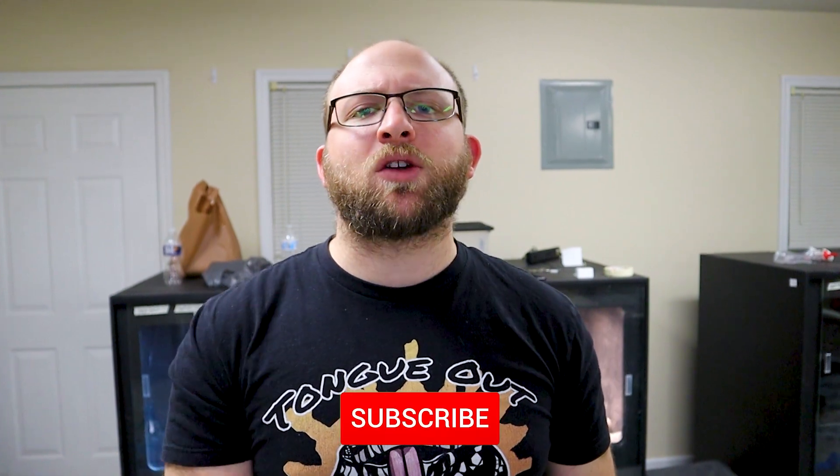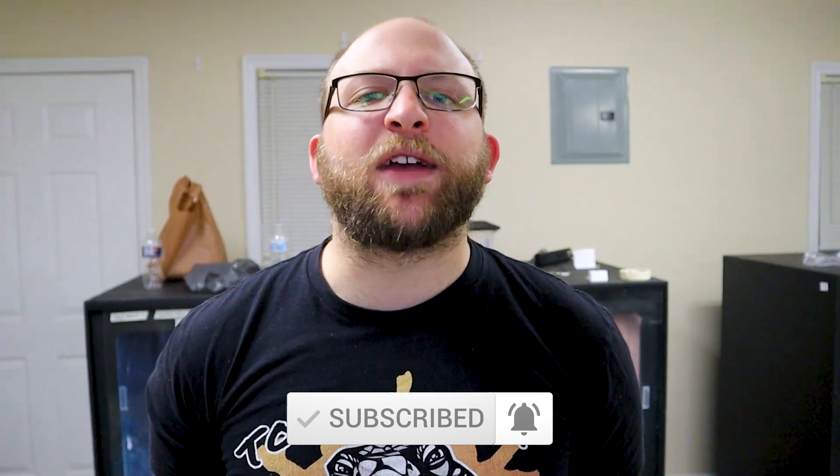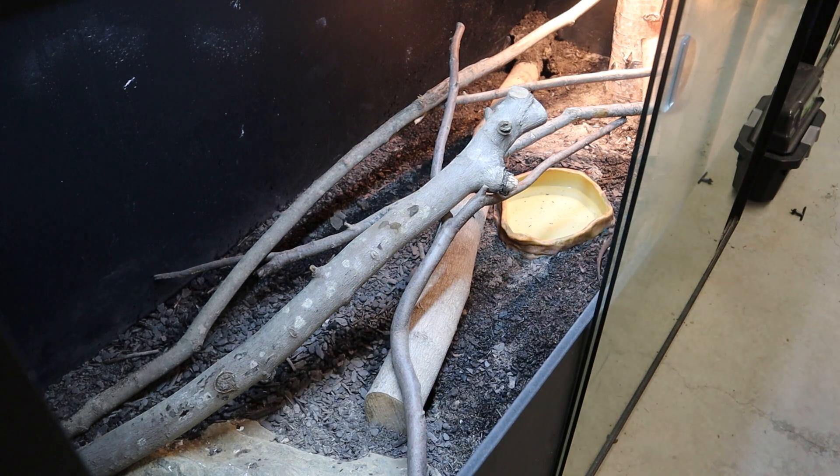I'd really appreciate if you guys hit that subscribe button and the bell for all the latest updates. If you're looking to get some Hendrick Reds, I should have some probably in the early fall — my first clutch since I've gotten the pair. I've had infertile eggs from the female, but I should have fertile ones come fall. John Dragna probably has them, and Jeff Easter I believe still has them, so you can check out those breeders if you're interested in getting a baby.